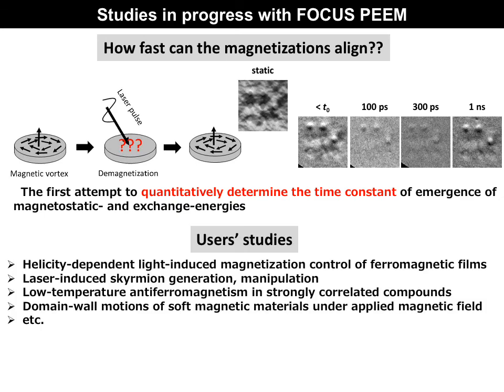In addition to our original internal experiments, we are also conducting many user-group experiments, such as laser-induced skyrmion generation and manipulation, low-temperature antiferromagnetism in strongly correlated compounds, and domain wall motions of soft magnetic materials in applied magnetic fields, and so on.